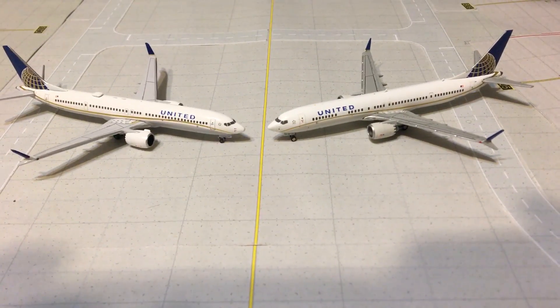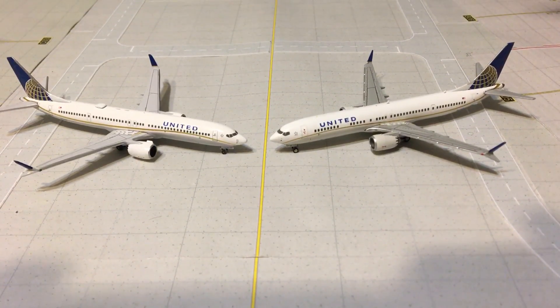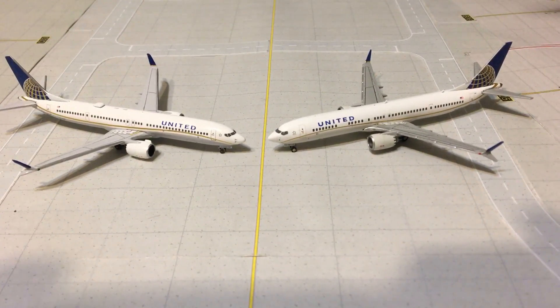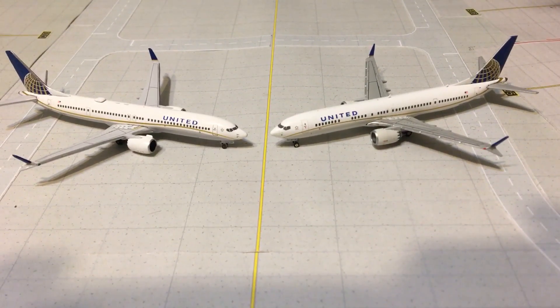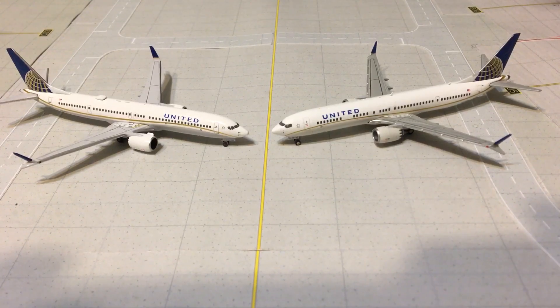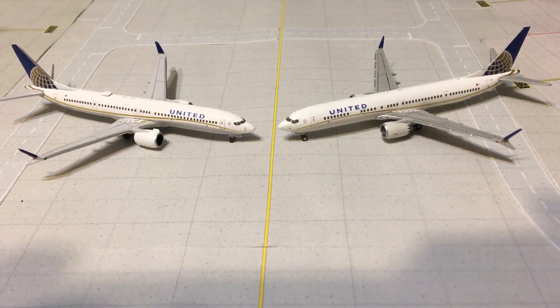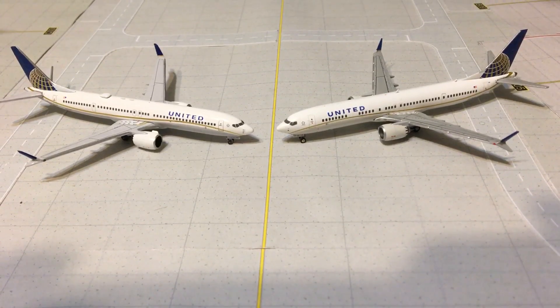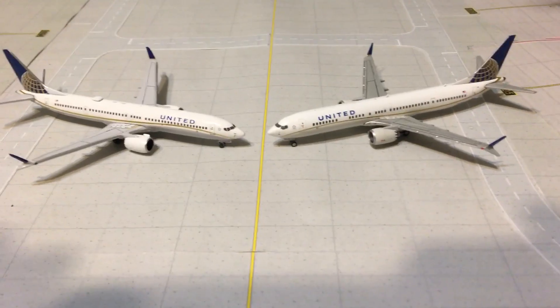Now one thing you could consider a miss: if you look at the Gemini Jets model on the right, the engines are a light gray color. However, on the Aero Classics model the engines are white. The engines are supposed to be white, so that is a little bit of a miss on the Gemini Jets side.